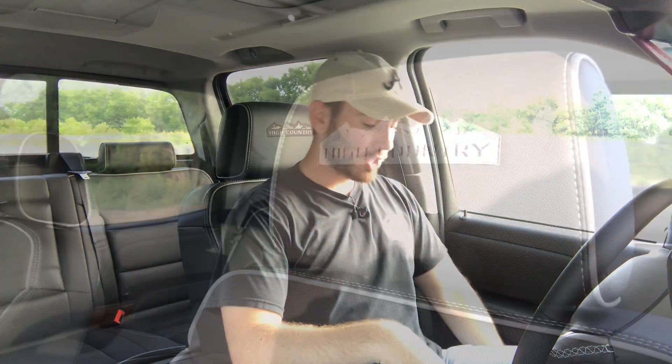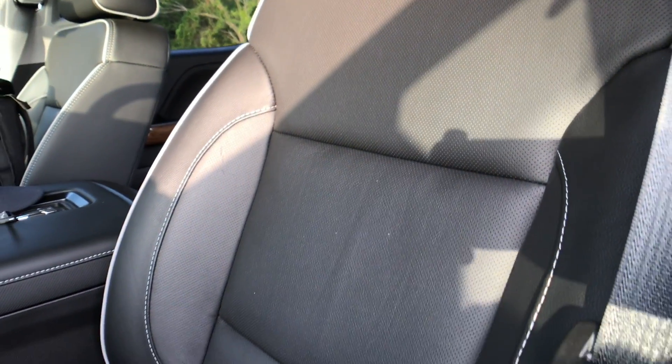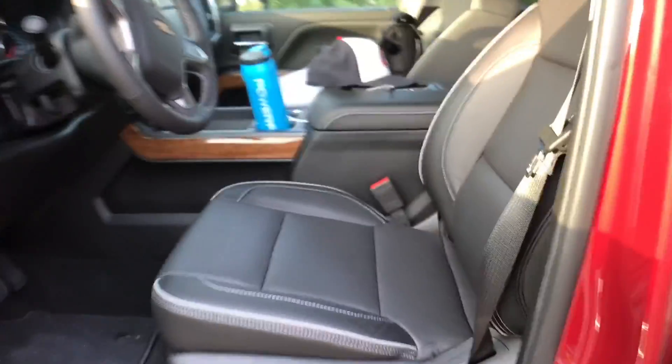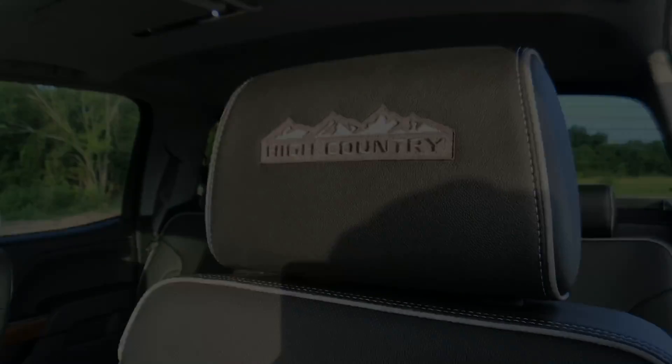Hop inside the Silverado HD and you'll find a huge spacious cabin. These seats are very plush and comfortable. In the top High Country trim, we've got leather - they are 12-way power, heated and ventilated, and the ventilation works extremely well. The 12-way power includes four-way lumbar and the High Country symbol embossed in the top of the headrest. These pedals are also adjustable, so if you're shorter you can get the pedals to come out. The steering wheel tilts quite a bit, and while the telescoping is a little more limited, there's really no trouble getting comfortable in here.